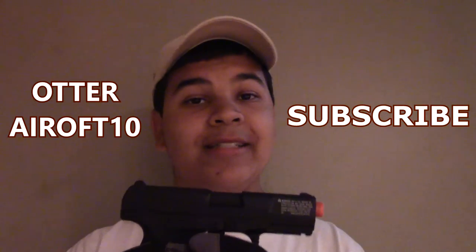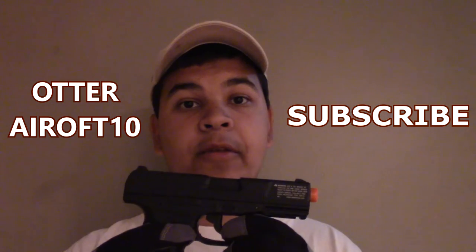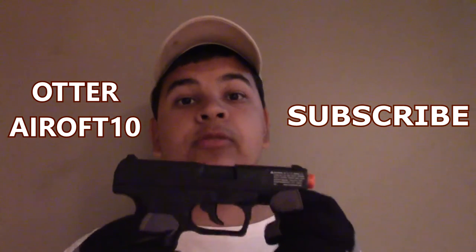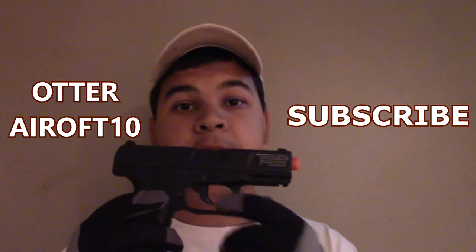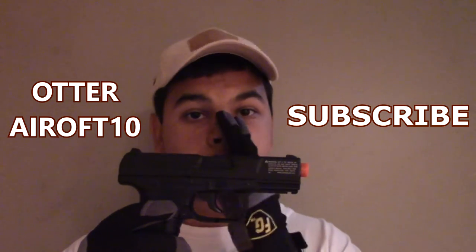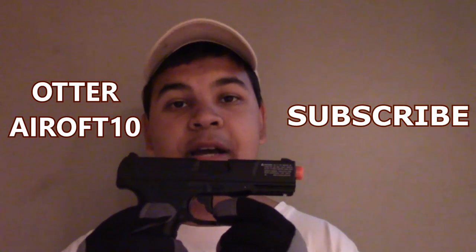I hope you enjoyed this video and found it informative. I'll probably be taking down the other update video, so this is the one to watch. The prize is a CO2 gas blowback pistol. If you have any feedback, put it in the comments — I love to hear it. Thank you for subscribing, and if you want to win, just subscribe and stay tuned for more videos. This was Otter Airsoft 10 — I'll see you guys later.